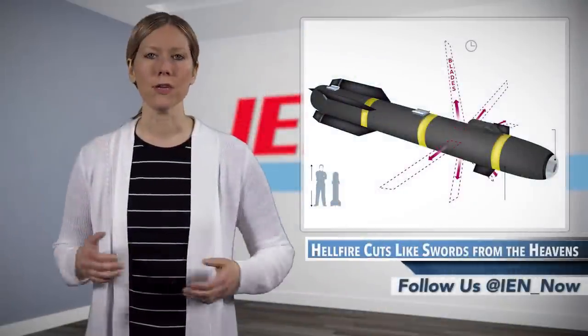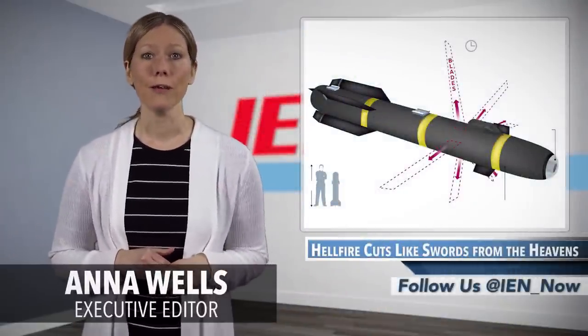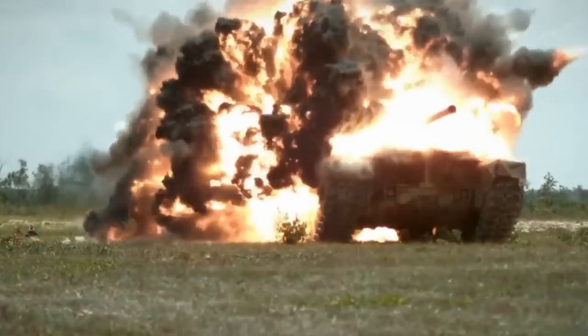The Hellfire missile offers an interesting perspective, not just on military technology, but on product lifecycle in general. The missile was initially developed with a shaped charge, which means the explosion it generated was intense, but channeled to produce a very narrow focused blast. This makes sense, as its primary application was taking out heavily armored tanks and vehicles.